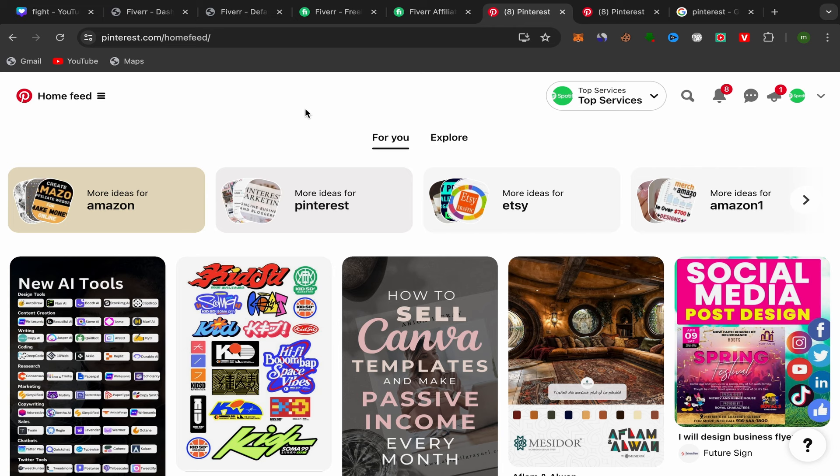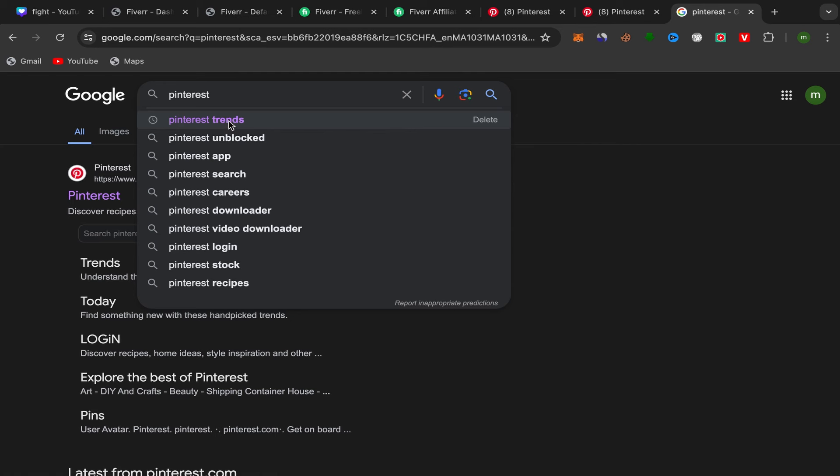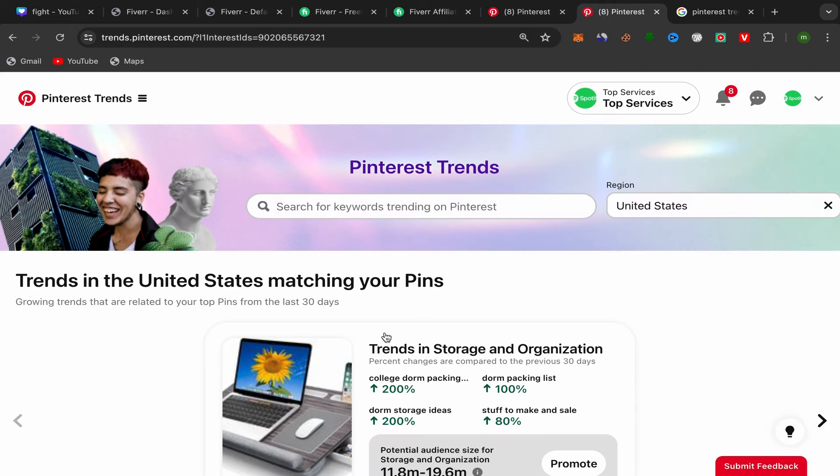Now we need to find trending services and products that people are searching for on Pinterest. Go to Google and search for 'Pinterest Trends.' A lot of people won't share this method with you, so pay attention. Click on the first link and you will be taken directly to the Pinterest Trends page.